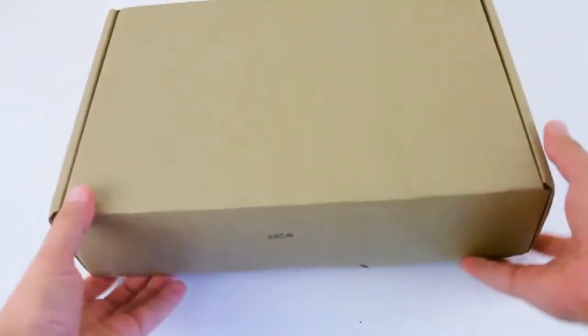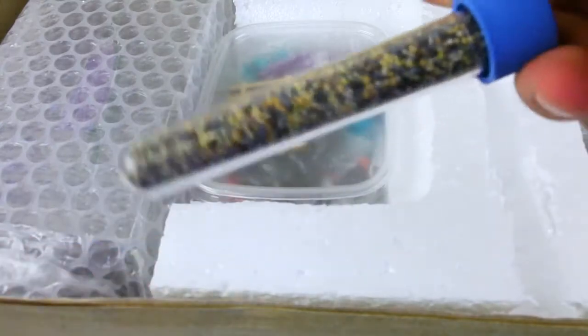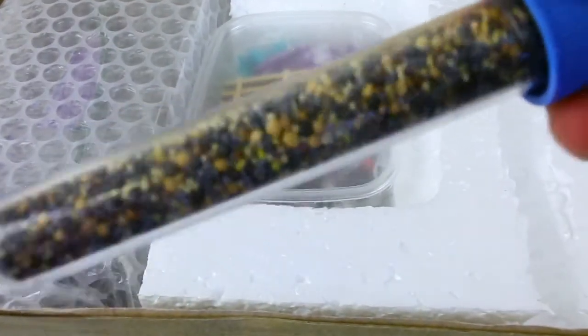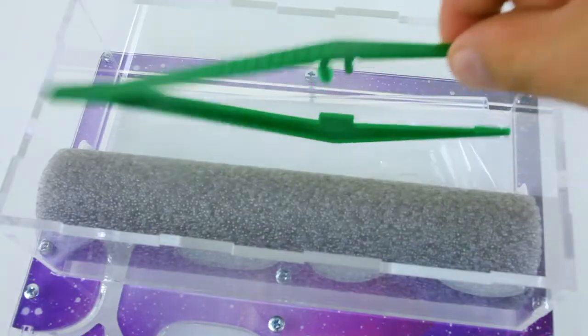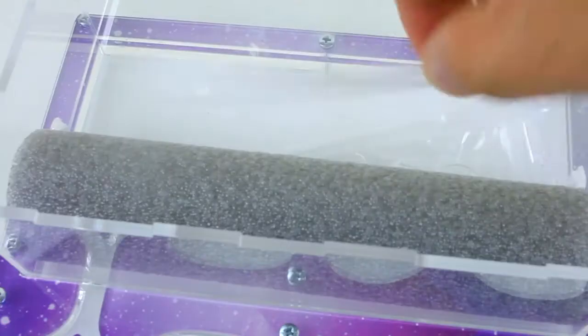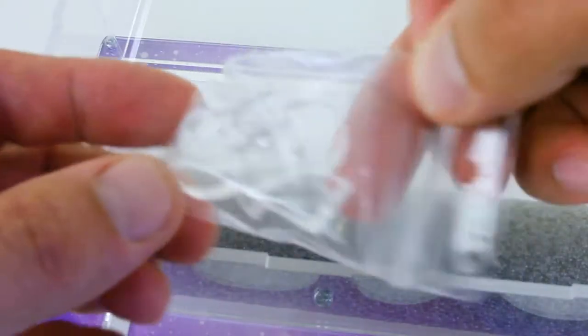The ant farm came in a cardboard box. We have a supply of ant food in a separate test tube. There is also a box with decorations and the farm itself, which is made of transparent acrylic material. There is a pair of plastic tweezers, a tube and a pipette, plus a set of stubs.